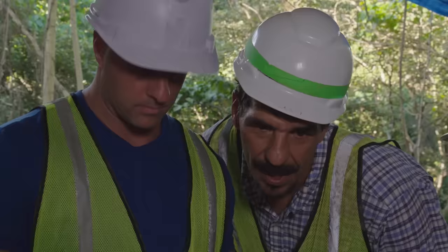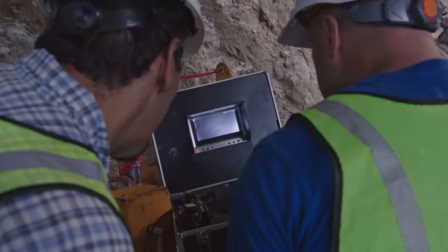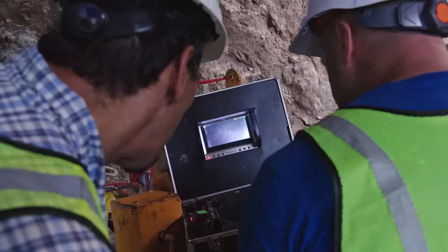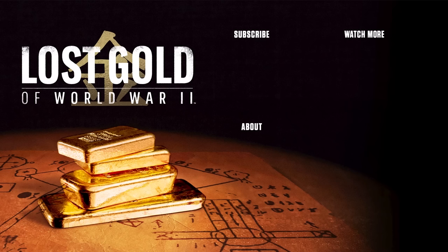They twist the camera to get a better look. Then — oh my God — that is definitely a piece of wood. A timber. What would timber be doing in there? There's a hole there. That looks like a man-made tunnel. They can't believe what they're seeing — it appears to be a man-made, hand-dug tunnel.